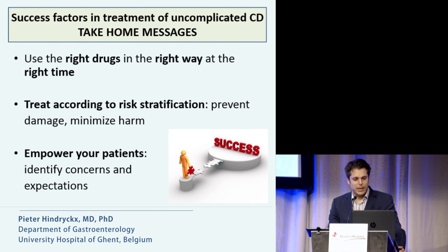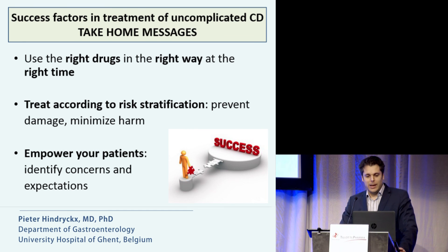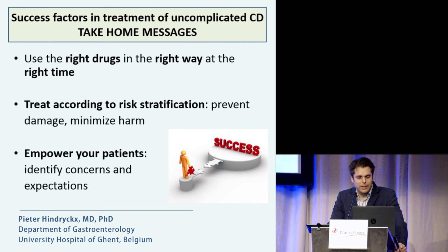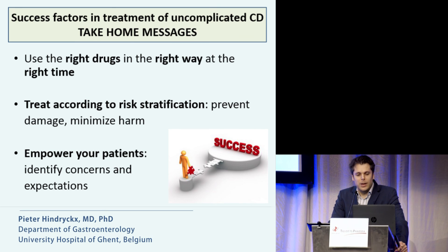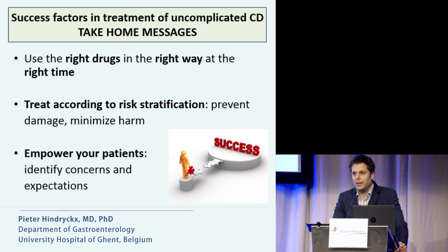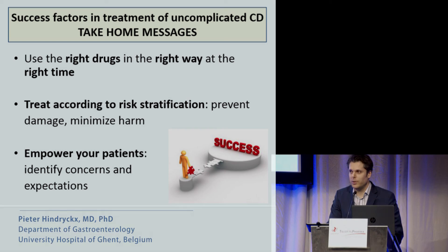To end with my take-home messages: it's important that we use the right drugs in the right way at the right time. We should treat according to risk stratification — prevent damage but minimize harm. And importantly, please empower your patients and identify their ideas, concerns, and expectations. Thank you for your attention.